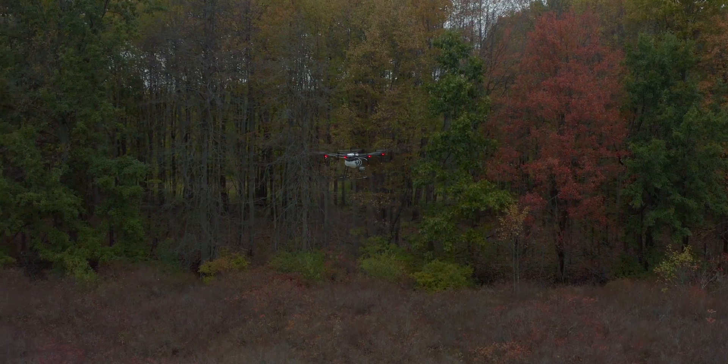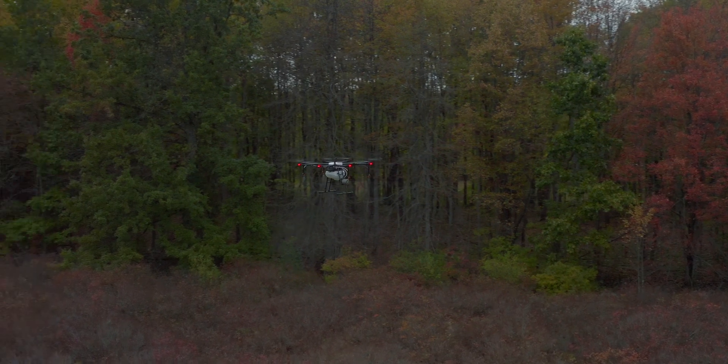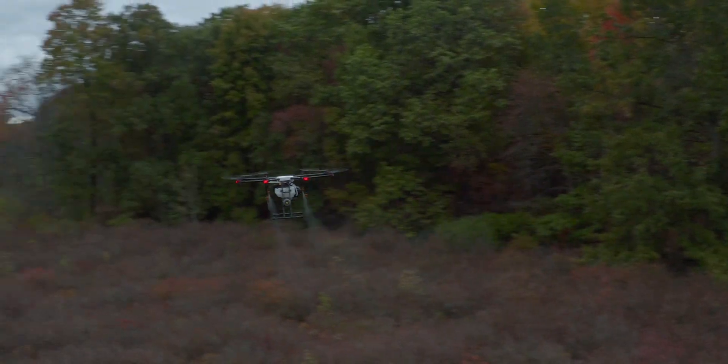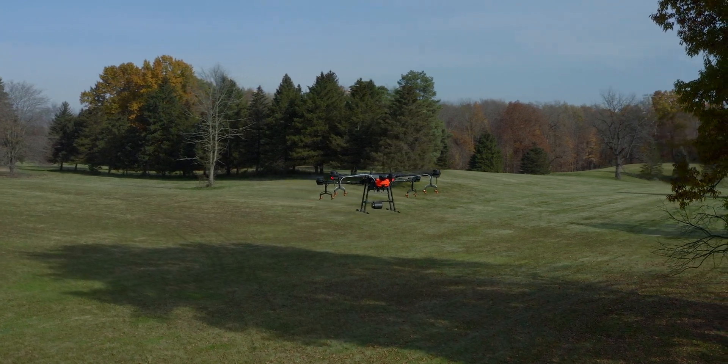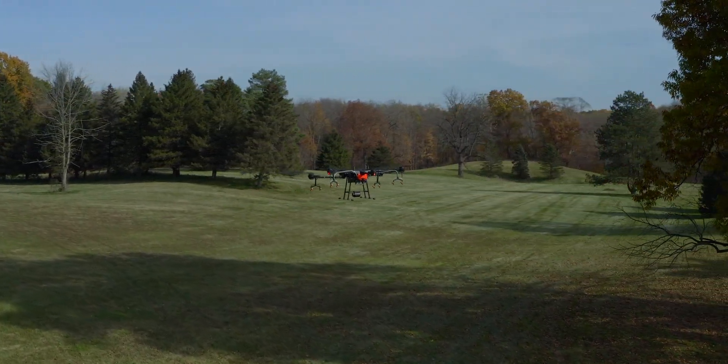With the drone we're applying chemicals, but it reduces our employees' exposure to those chemicals. You wear all the proper PPE, fill it up, and it goes away and does the application and then comes back, so we're not around the spray like we are when we're doing the work manually.